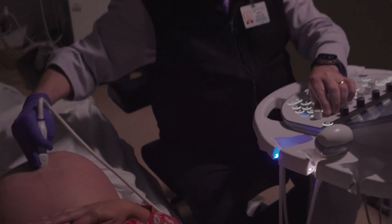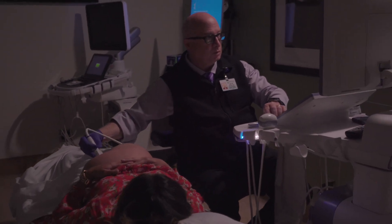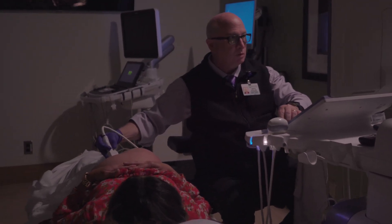What is a fetal echocardiogram? That's the use of echocardiography or ultrasound to focus in on the heart of the baby — the fetus — and determine if the anatomy and the function of the heart are normal or not.